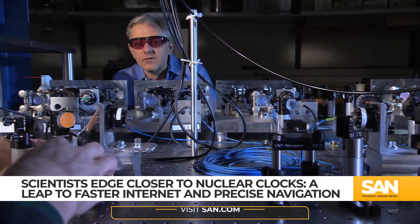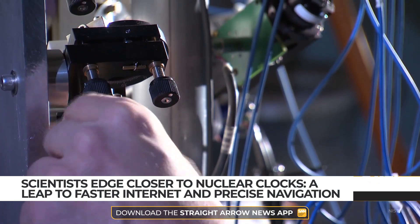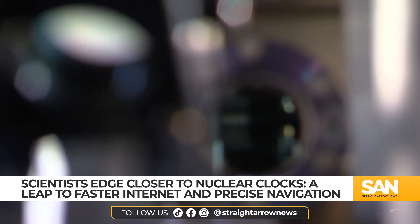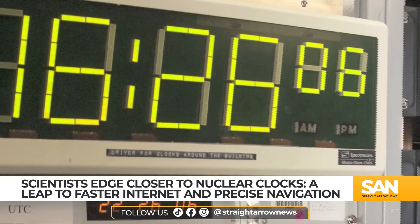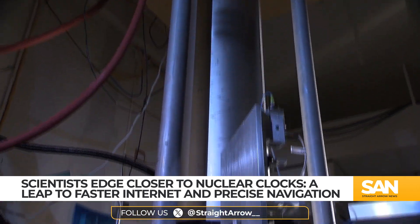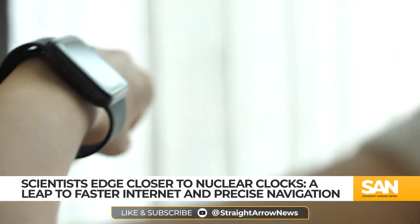In their latest test, researchers managed to create a device with a level of precision one million times greater than most measurements. They even compared their results to one of the world's most accurate atomic clocks, marking the first time a direct frequency link between nuclear transitions and atomic clocks has been established.